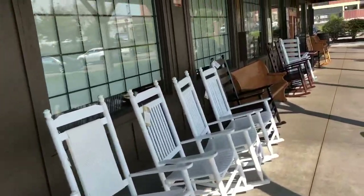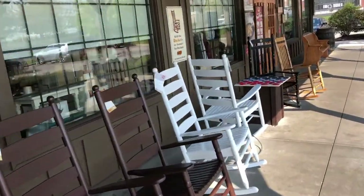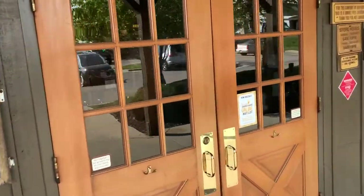Now I have never been to a Cracker Barrel. I know they're all over the country — they're a big chain — but they don't have them anywhere I live. So this is gonna be a first, one-of-a-kind experience for me. Let's go to Cracker Barrel.